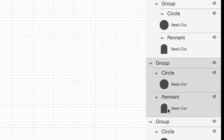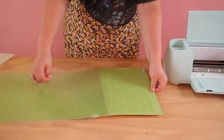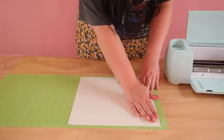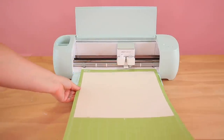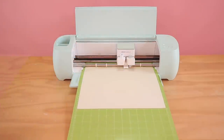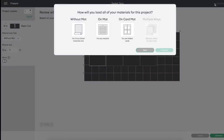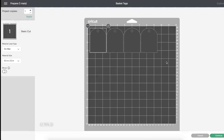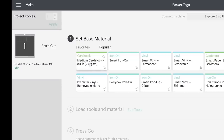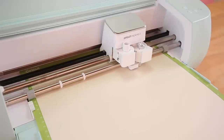I duplicated the shape four times because I need four labels, and then there's a little button called Attach — you click that to make sure the machine knows you want the circle and the arch cut together, not separately. I'm loading my cardstock into the machine and telling it what material I've loaded. I'm clicking on matte and then selecting medium cardstock, so it's going to go ahead and cut.